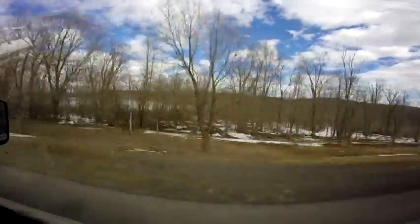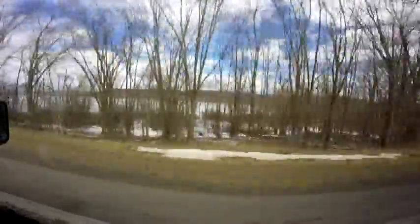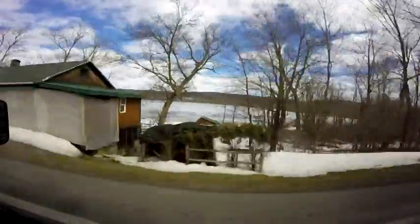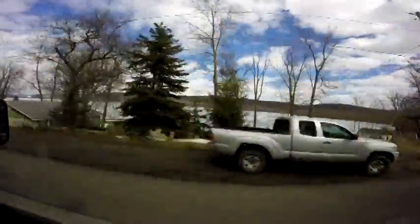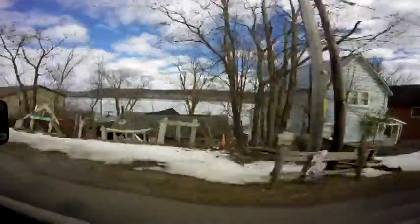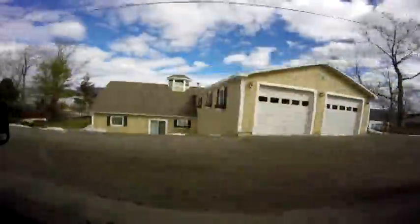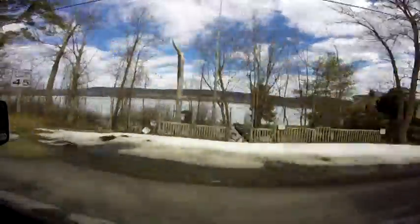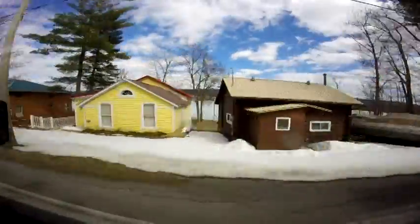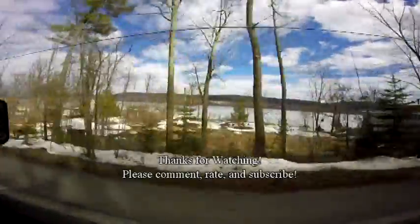I'm going to be ending the video here in a little while. This lake coming up here is a fairly large lake — I'm going to say it's probably about 10 or 12 miles long — and this road runs along it. If other people want to see more, leave a comment and I can post the rest of this video up.